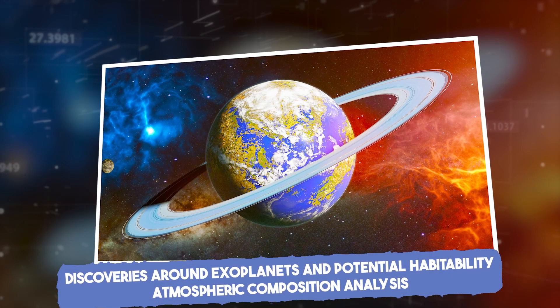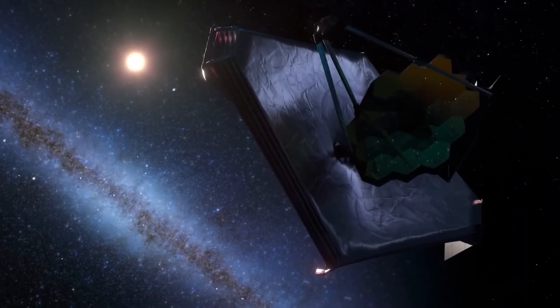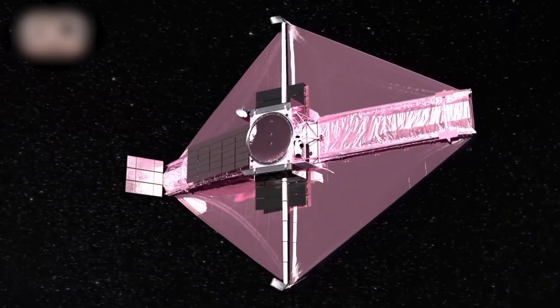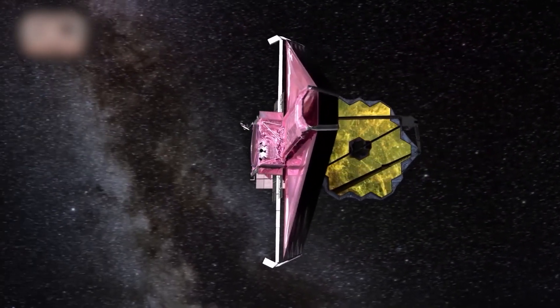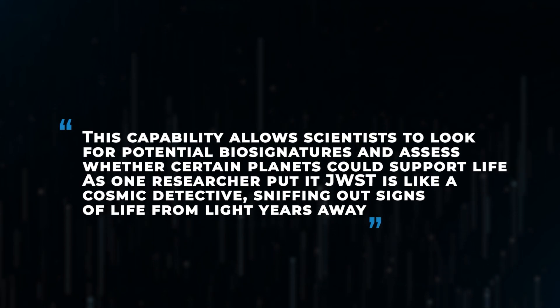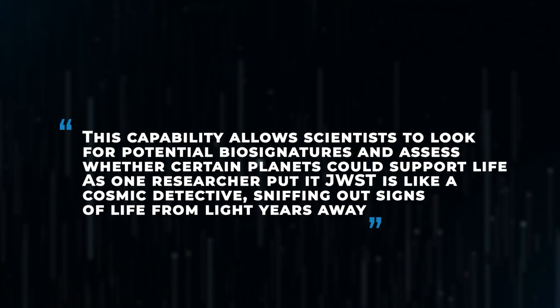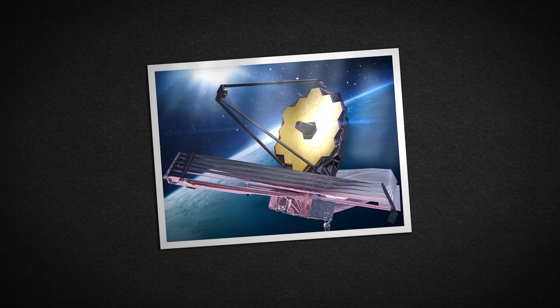The James Webb Space Telescope has a unique ability to analyze exoplanet atmospheres. Using infrared light, JWST detects gases like water vapor, carbon dioxide, and methane — compounds often tied to life processes. This capability allows scientists to look for potential biosignatures and assess whether certain planets could support life. As one researcher put it, JWST is like a cosmic detective sniffing out signs of life from light years away. For those curious about the search for life beyond Earth, JWST's findings in exoplanet atmospheres are incredibly promising.